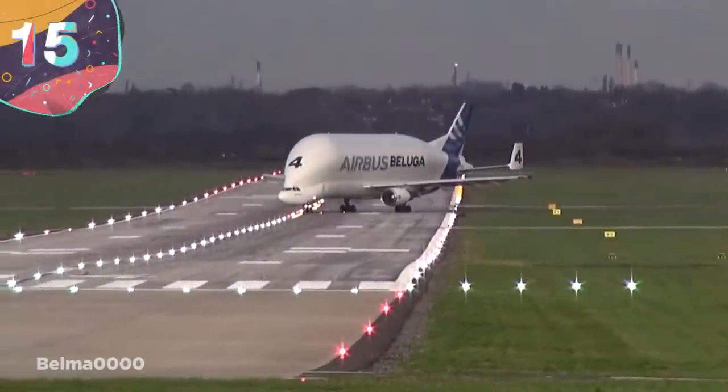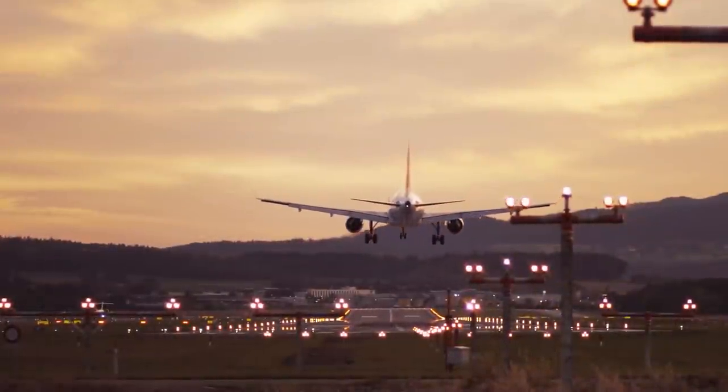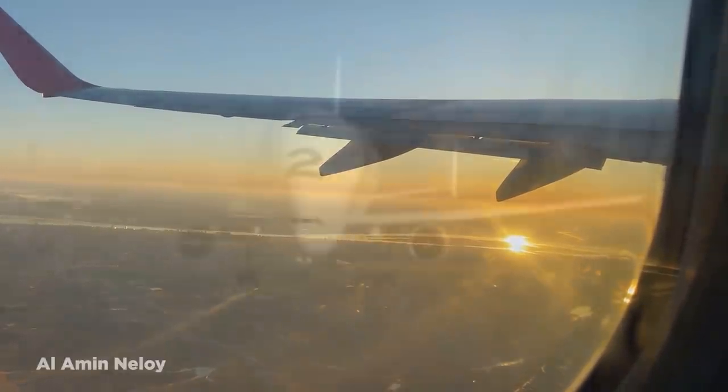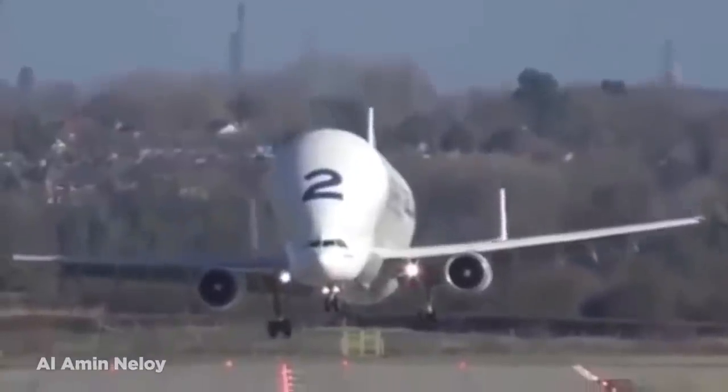Number 15: Airbus Beluga. We're used to large aircraft being designed in very specific ways, usually to make them as streamlined as possible so they're as fuel-efficient as they can be. But sometimes designers have to take a different approach to satisfy the needs of the plane's operators.